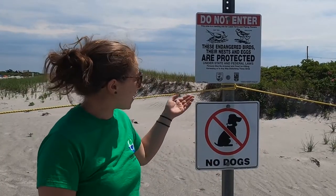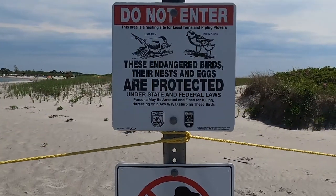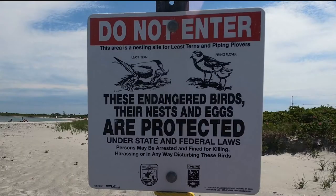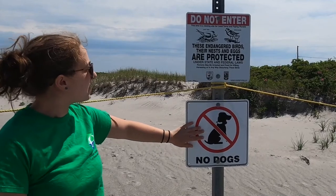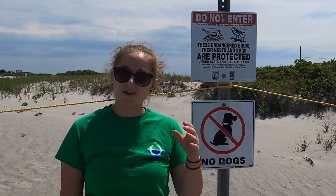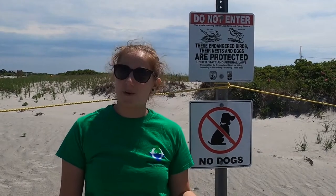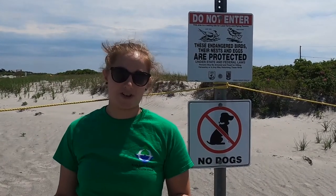Whenever you see these signs, be nice and aware that this area is protected to keep those birds and their eggs safe. Make sure you're staying on the outside of these fenced in areas — it's pretty easy to tell which side you're supposed to be on. Make sure you're following all of the beach regulations. These nests are so small and the babies are very helpless when they're first born, and it can be really easy to accidentally step on them. It's very important that these birds are able to reproduce here and then migrate back to where they spend the winter in the fall.